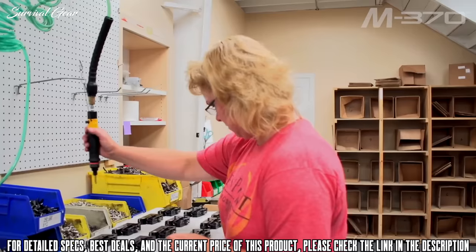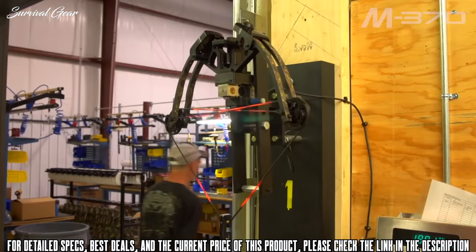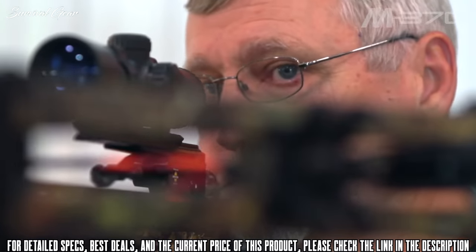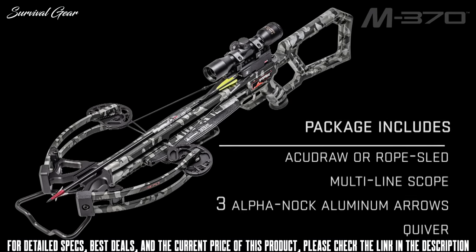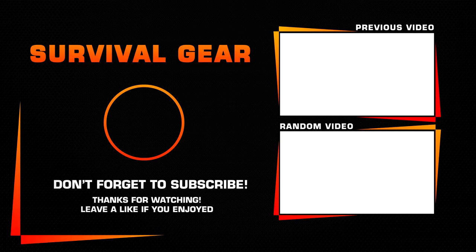Best of all, the Wicked Ridge M370 is built right here in America and is backed by 10-point's limited lifetime warranty and the industry's best customer service. Pre-sighted at the factory, the M370 is dipped in Peak camo pattern and is equipped with either the AccuDraw crank cocking device or rope sled. The ready-to-hunt M370 package includes a 10-point multi-line scope, three alpha-nock arrows, and a quiver.